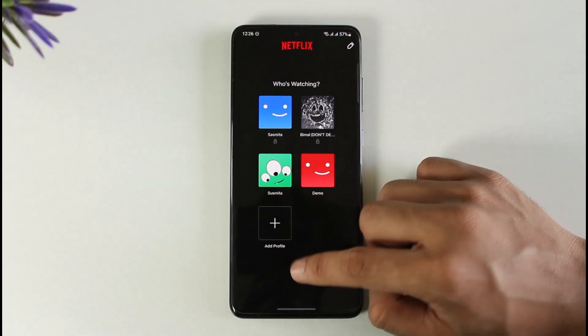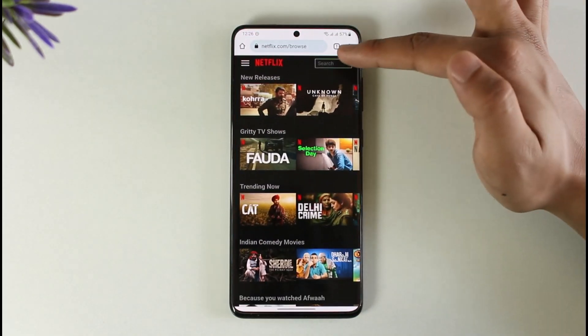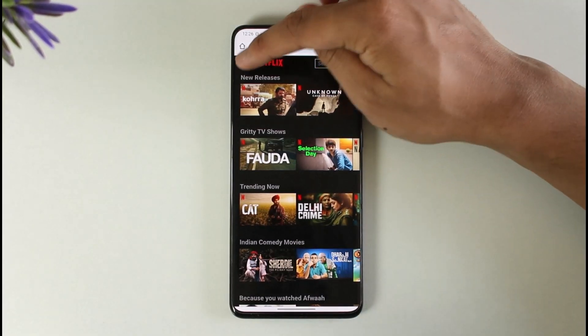To fix this, we are not going to use the application at all because we have very limited options there. Instead, open your browser — whether you log in from a PC browser or mobile browser doesn't really matter — go to netflix.com and sign into your account.